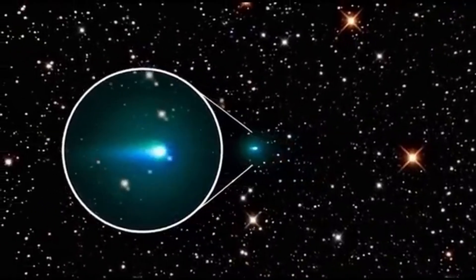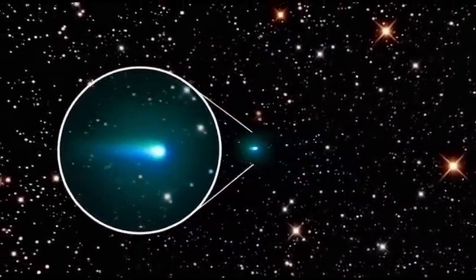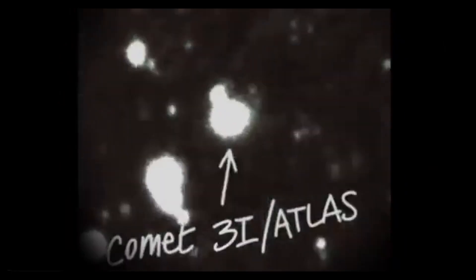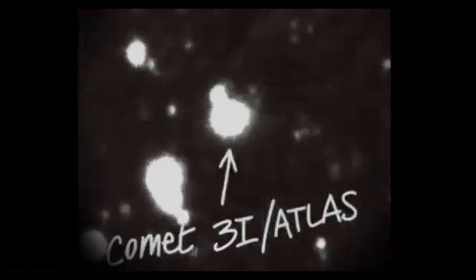So what creates jets spaced exactly 120 degrees apart? One possibility: the nucleus has three active vents positioned symmetrically. But for that to happen naturally, the internal structure would need to be perfectly balanced — an unlikely coincidence for a rock that's been tumbling through interstellar space for billions of years. Another idea: the object is spinning in a way that channels outgassing through three specific points. But that still doesn't explain why none of the jets point away from the sun, or why the spacing is so precise.